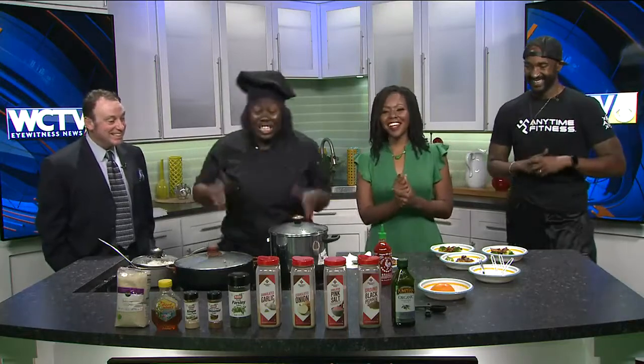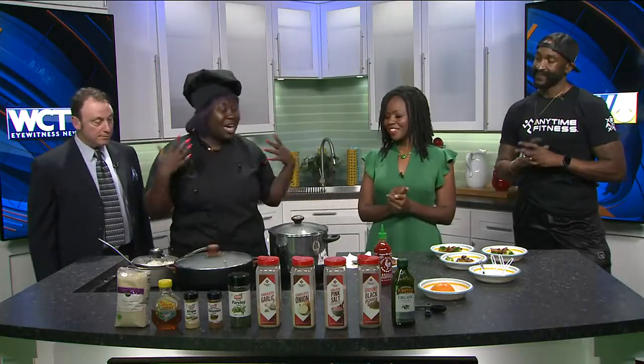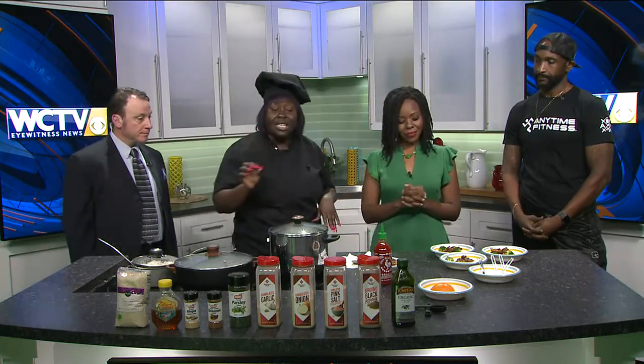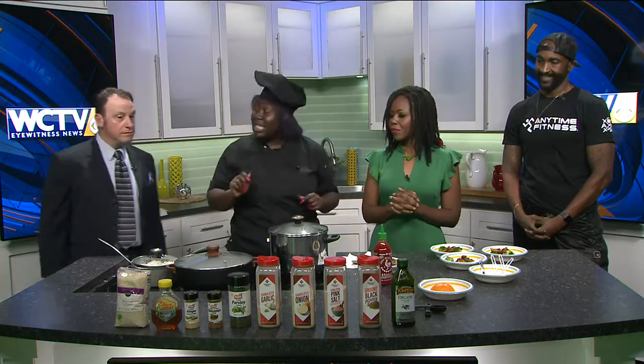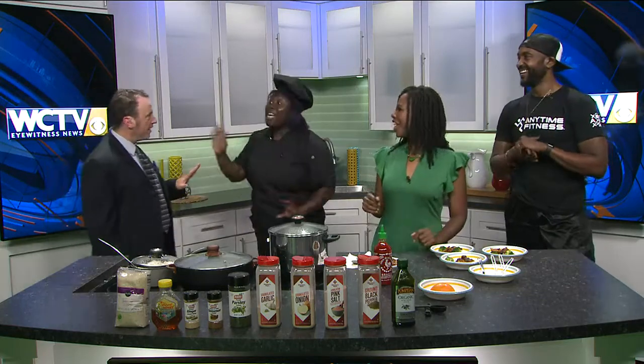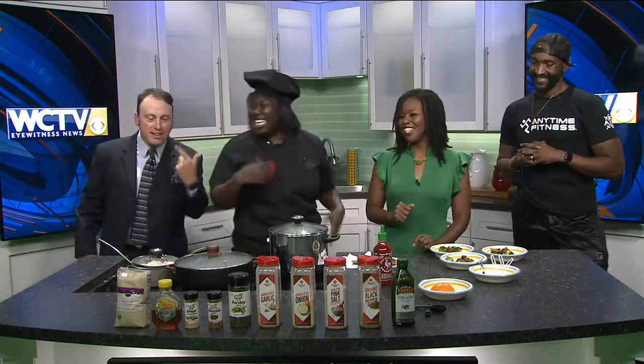So let's get into how we prepare this healthy dish. We started off with some boneless, skinless chicken thighs. We seasoned it up with some honey, some ground ginger, ground cinnamon, and pink salt — going sweet here. All the sweet stuff.